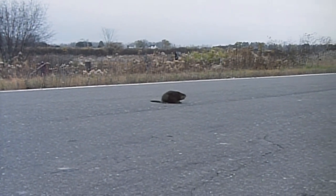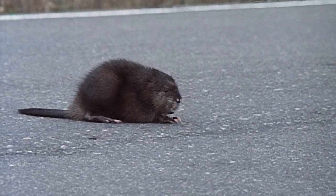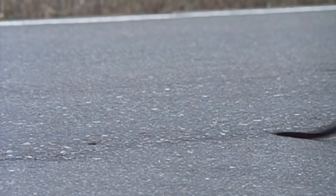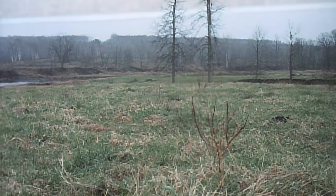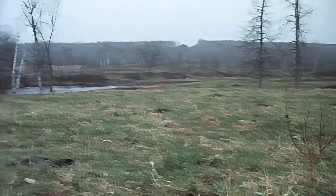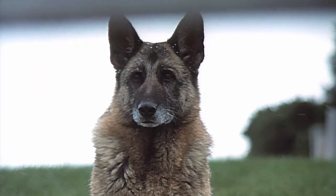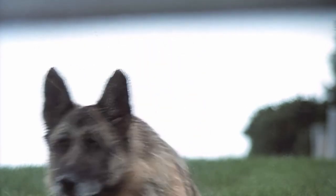While migrating, hordes of muskrats less fortunate than this one are killed on highways. In the distance, a winding river marks the journey's end for the weary traveler — but the dangers are far from over.